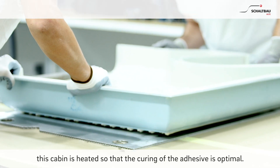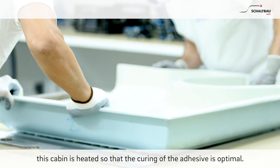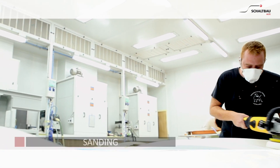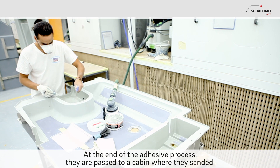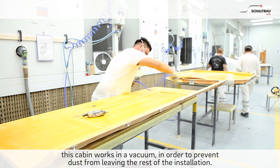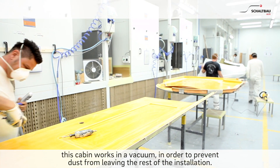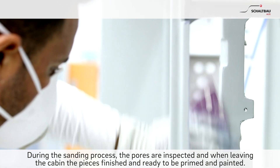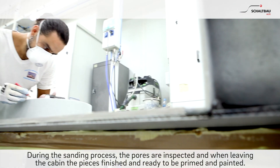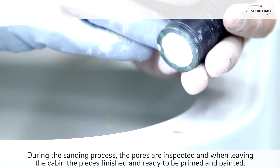This cabin is heated so that the curing of the adhesive is optimal. Sanding: at the end of the adhesive process, they are passed to a cabin where they are sanded. This cabin works in a vacuum in order to prevent dust from leaving the rest of the installation. During the sanding process, the pores are inspected, and when leaving the cabin, the piece is finished and ready to be primed and painted.